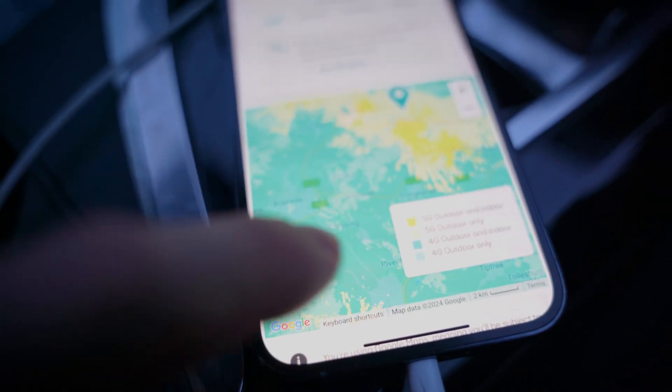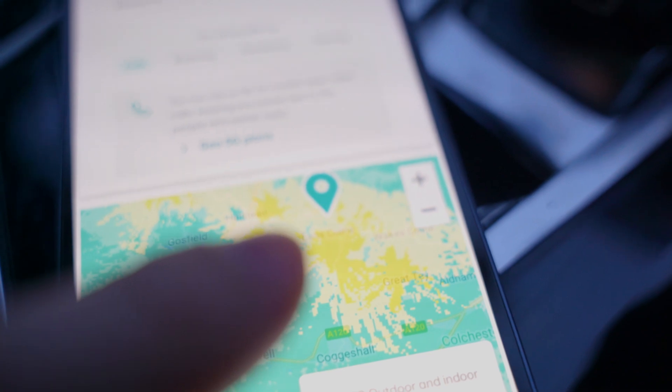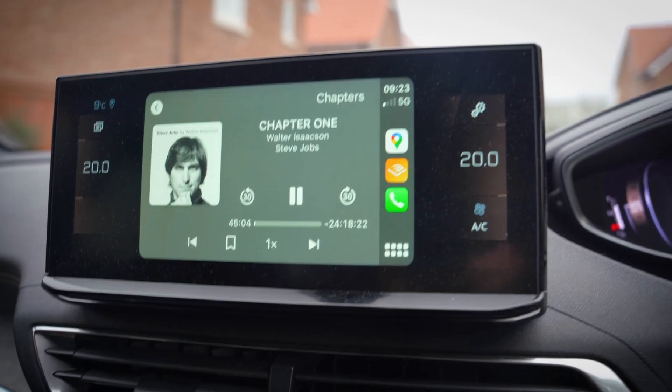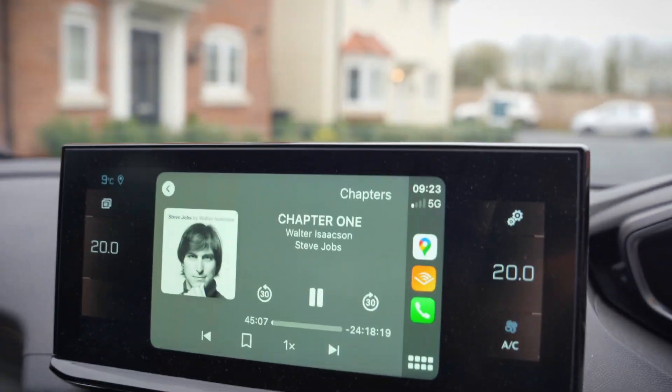Ultimately, I drove there to test 5G in an area where I thought it'd be strong to see if there were any differences. Unfortunately, I wasn't able to do that. While that was a bit of a failure, I did manage to test the eSIM while navigating and listening to an audiobook I hadn't already downloaded, and it worked perfectly fine.